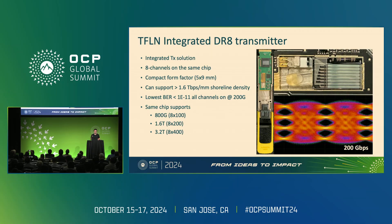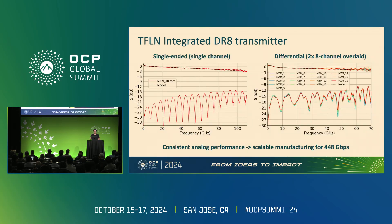The BER was less than 1E-11 when all channels are on at 200G — the best performance among silicon photonics, indium phosphide, and lithium niobate. This fundamentally originates from the intrinsic material benefit. Most importantly, the very same chip supports 8×100, 8×200, and also 8×400 in the future, because of the extraordinary analog performance.